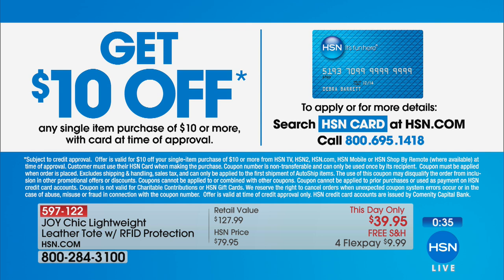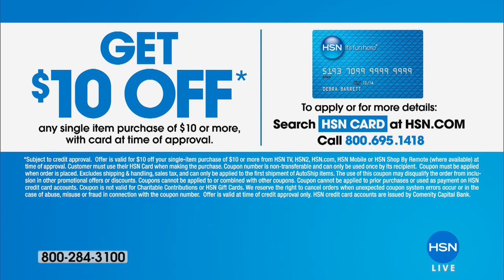If you want to save ten dollars on your first purchase, just apply for the HSN card. When you get approved you can take ten dollars off whatever purchase you'd like to make — it might be off one of our hot items right now.